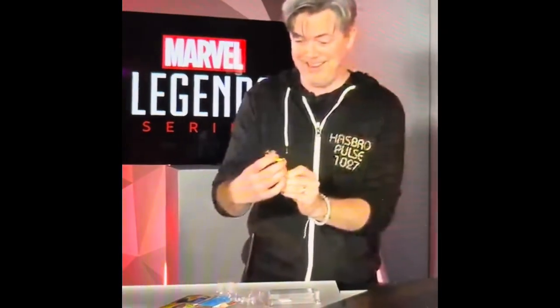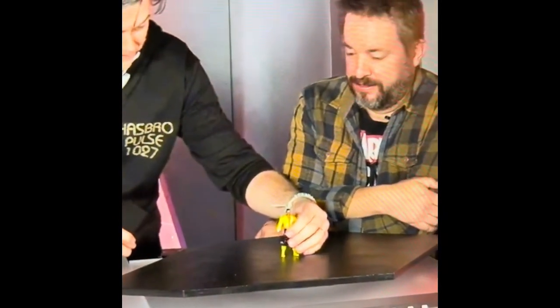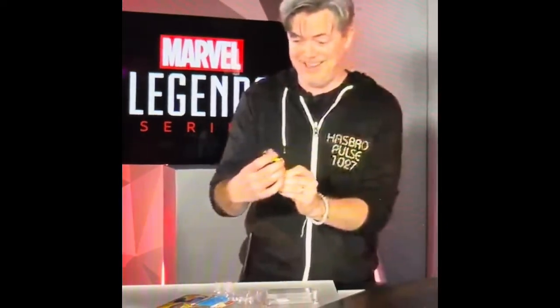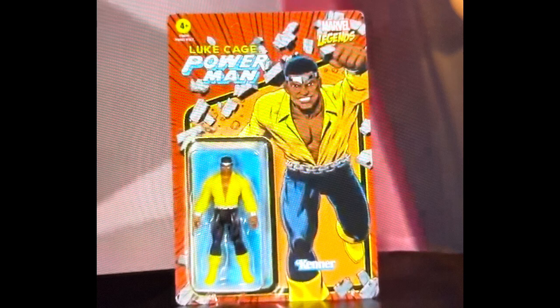I've been after this figure for a while - it looks great. They've gone for the black trousers with this one. There was a discussion with Marvel about what they were going to do - the original version was the black trousers, not the blue. I think the black looks great, I'd have taken either one. The character looks fantastic, the sculpt looks excellent, really vibrant colors. I love the box as well - it looks superb, you're bursting through and smashing a brick. Really really pleased with the look of that.